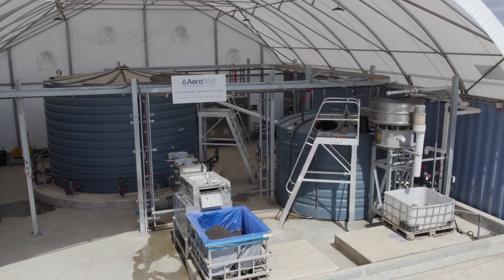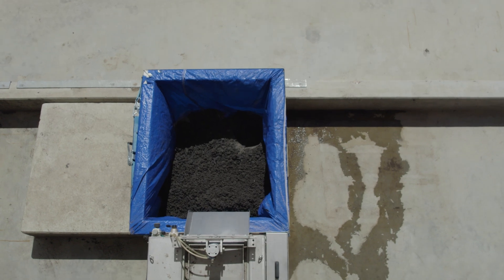Basically it's unmanned, it runs itself, so the process is a lot smoother for the operator and they can concentrate on other areas.